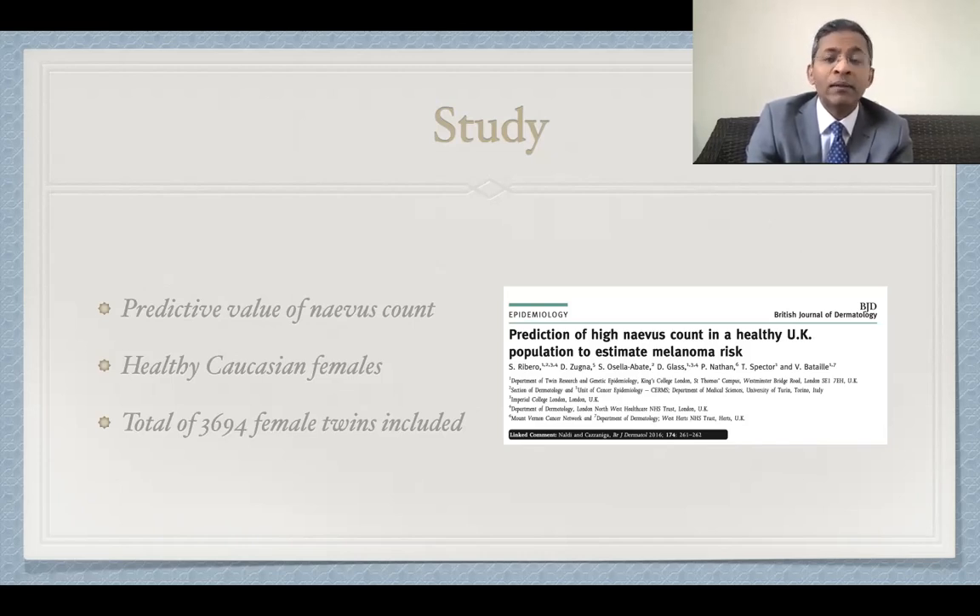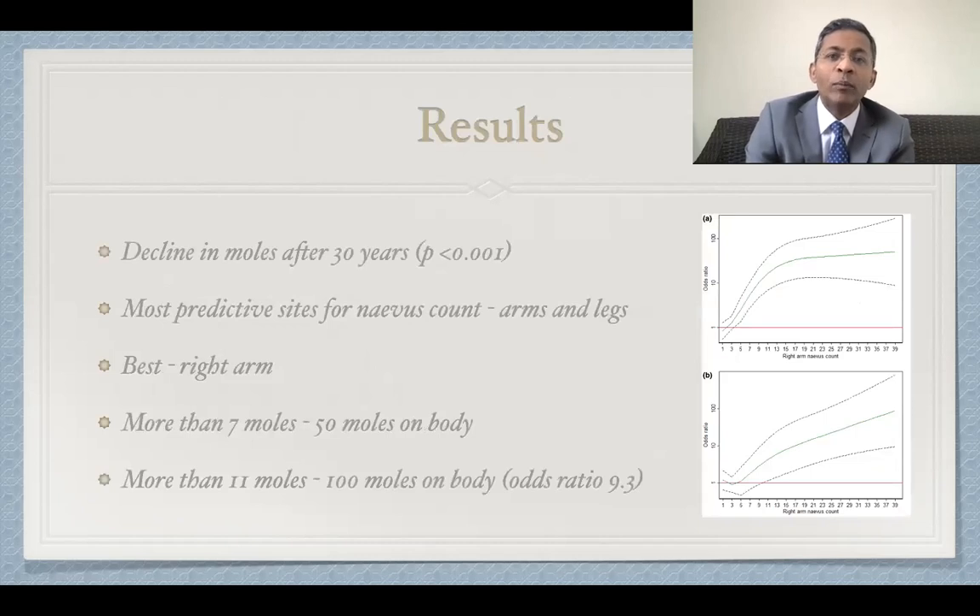A total of 3,694 twin females were included. The results were striking. Total body nevus count showed a steady decline after the age of 30, and the p-value was very powerful. They decreased in incidence by about four nevi per decade. The most predictive sites for total nevus counts were the arms and legs, with the right arm showing the most significant correlation. Women with more than seven nevi on the right arm were likely to have at least 50 moles on their body, and those with 11 nevi on the right arm were shown to be nine times more likely than normal to have 100 nevi or more on their body.